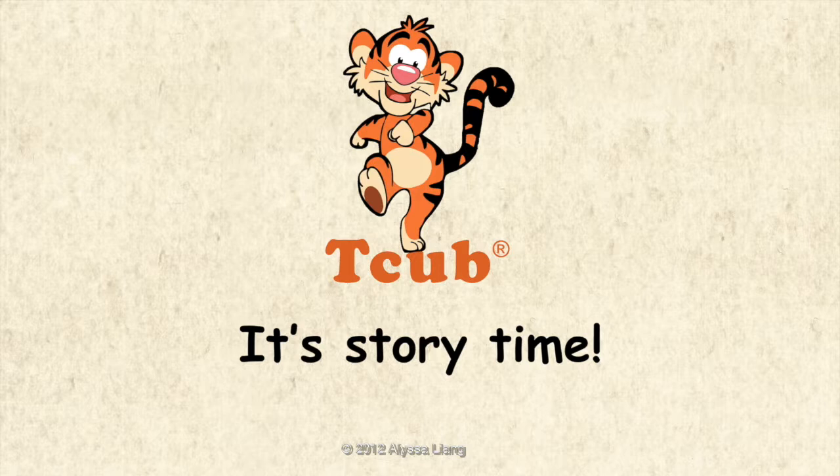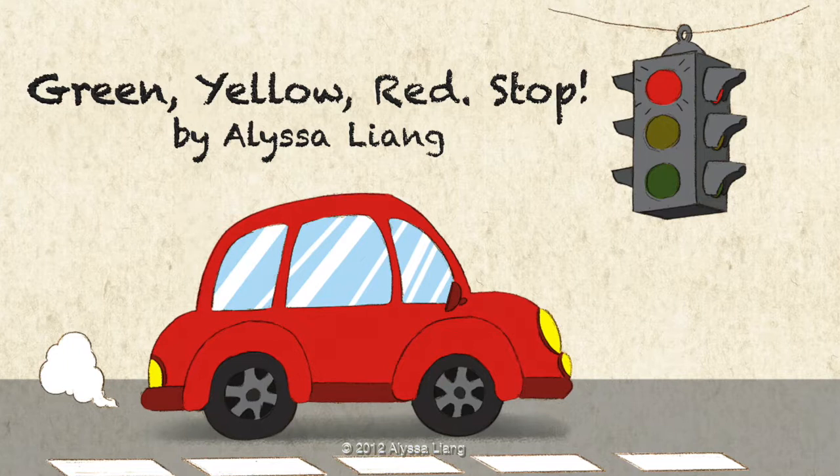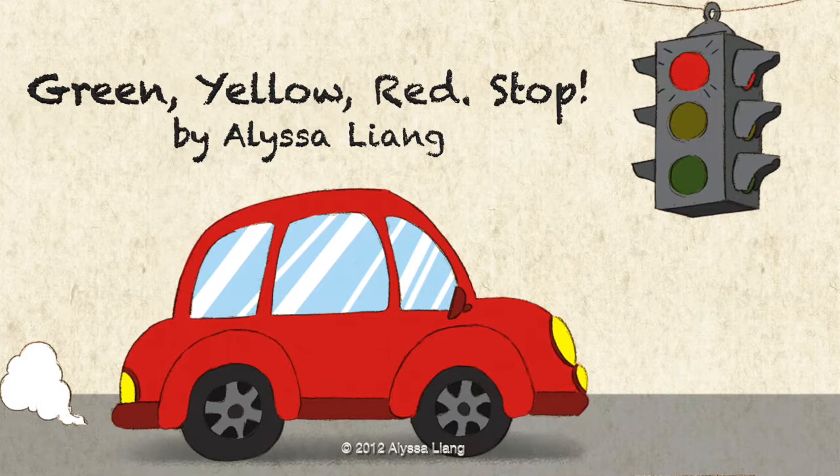It's storytime! Green, Yellow, Red, Stop — by Alisa Leung.